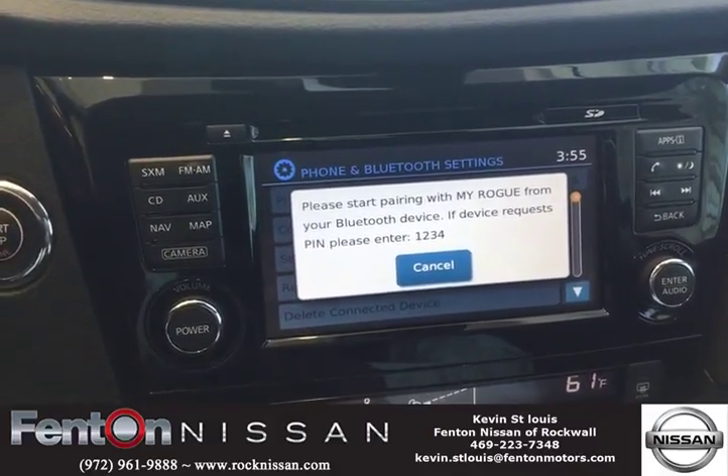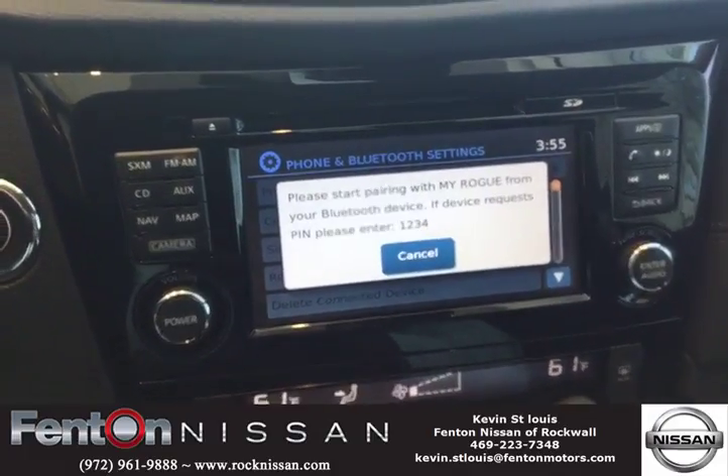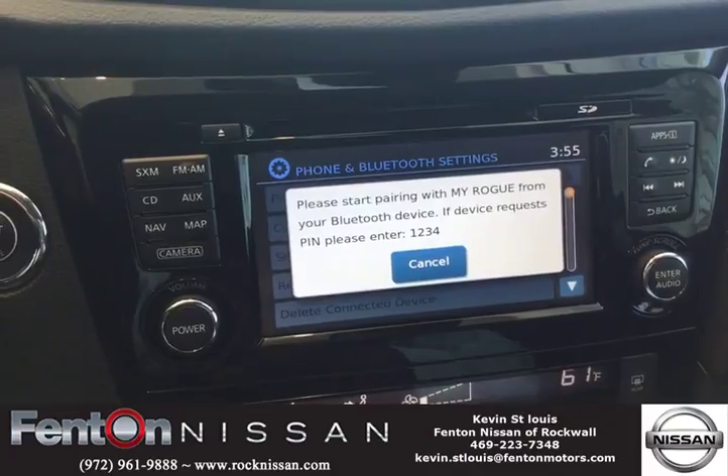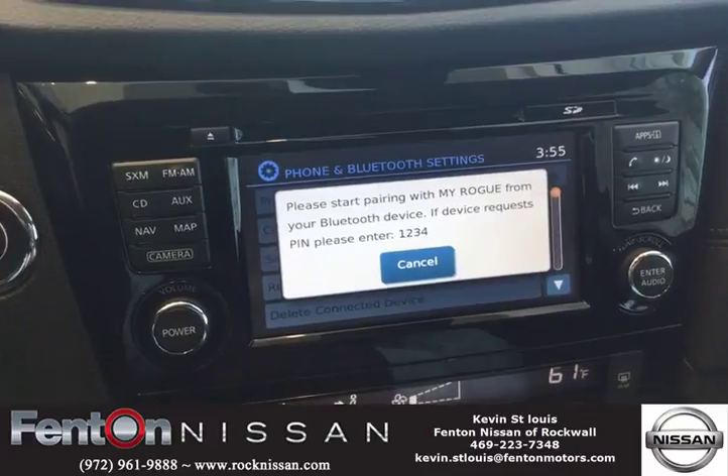Once you come back to your vehicle with your cell phone, it will then sync right back up and of course put all your phone database, your call numbers, your incoming calls, and all your information back onto your vehicle.